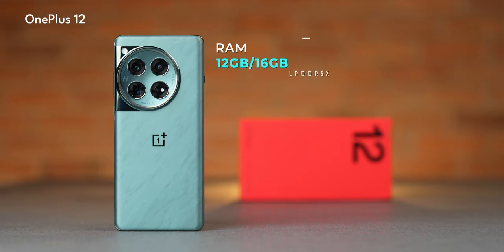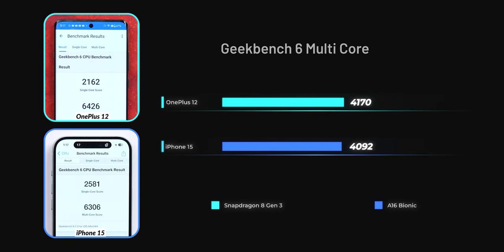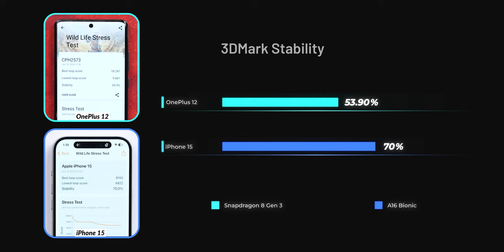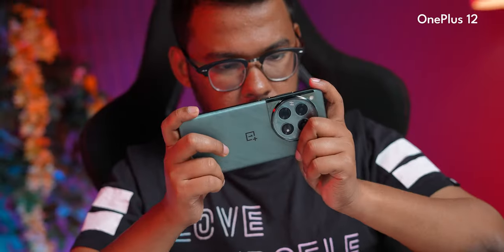The OnePlus 12 has Snapdragon 8 Gen 3 with LPDDR5X RAM and UFS 4.0 storage, while the iPhone 15 has Apple's A16 Bionic. In Geekbench and 3DMark Wild Life tests — the only benchmarks with Android/iOS parity — the A16 Bionic has higher single-core performance, but the Snapdragon 8 Gen 3 beats it in multi-core. In the 3DMark stress test, the iPhone 15 shows better GPU stability. In daily usage, the iPhone 15 runs cooler; the OnePlus 12 has a vapor cooling chamber to manage thermals, but taming the Snapdragon 8 Gen 3 is challenging.